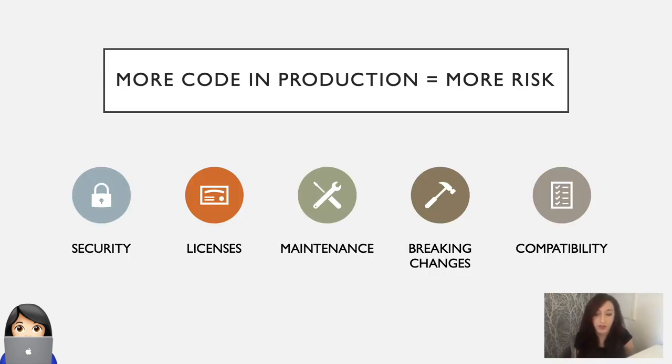These are five risk areas that I found pop up a lot in discussion with our clients and customers. The risk areas are security, licenses, maintenance, breaking changes, and compatibility. And I'm going to dig into each of these a little bit.